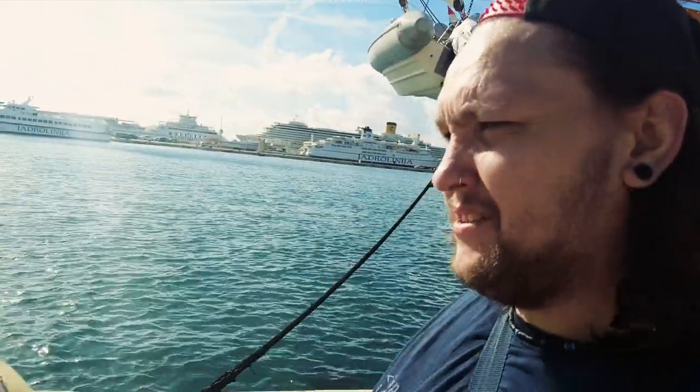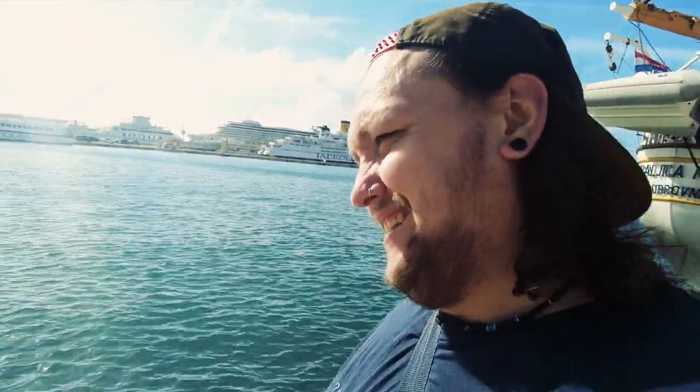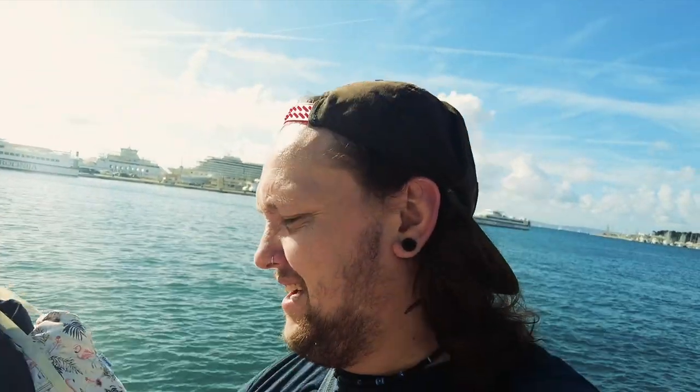Bit of a nightmare really, because it wasn't that bad yesterday. My god, we should come out in the rain more often — barely anyone there. Because we walked through there and my camera had died, I was like, I ain't gonna bother filming.